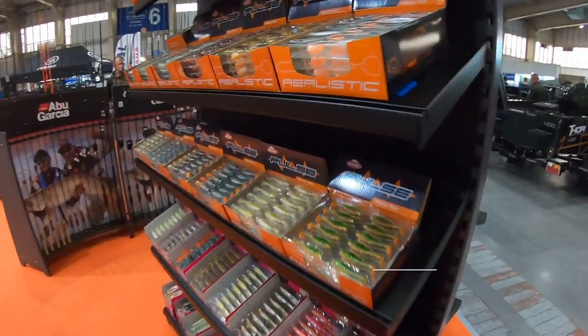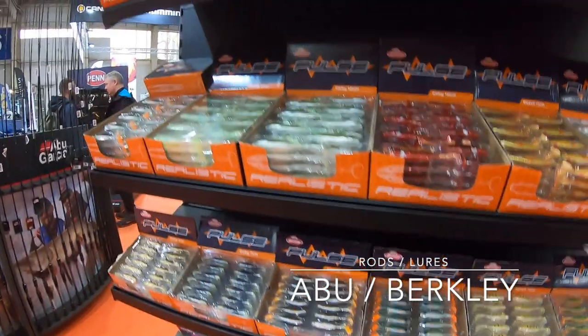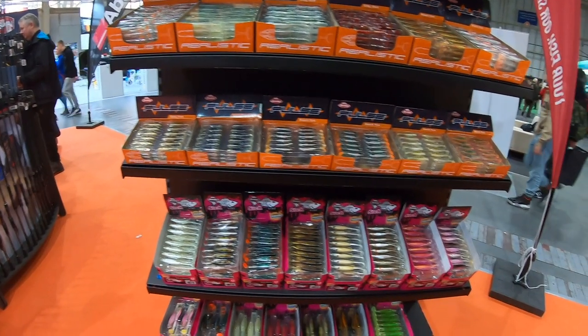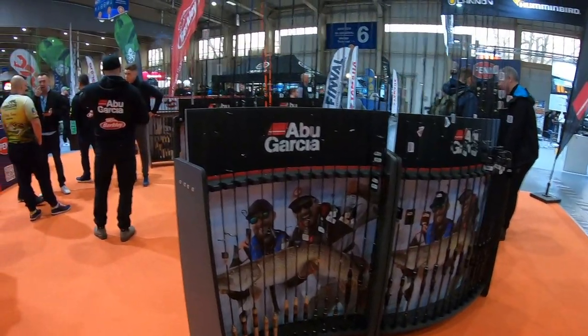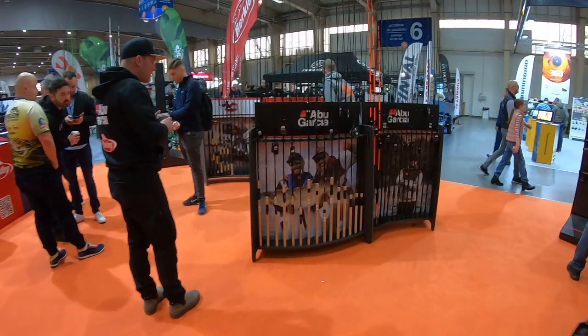And Abu Garcia lures — Pulse Tails, Pulse Impact, Pulse Paired Roaches — really nice selection of them. I love them. Of course vampers, you can see them there. And rods — I've got one or two rods from Abu, really nice ones.